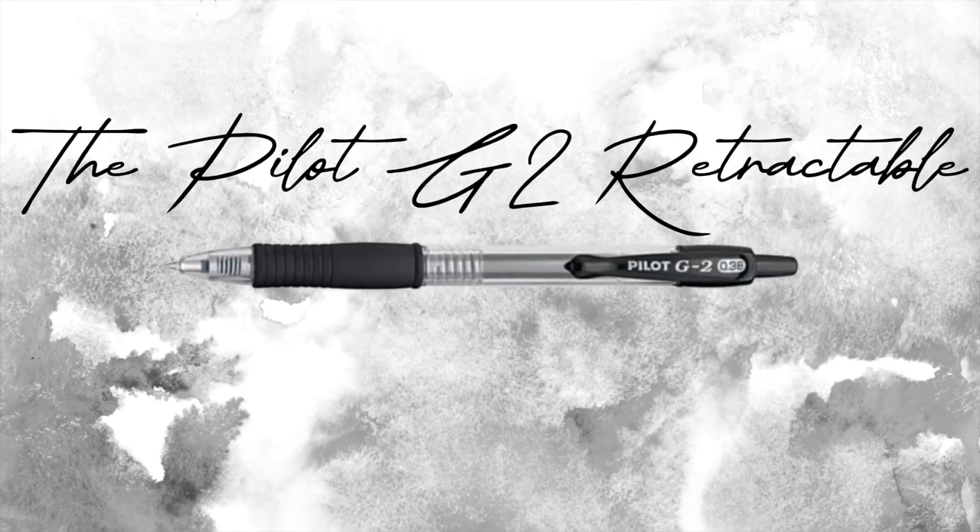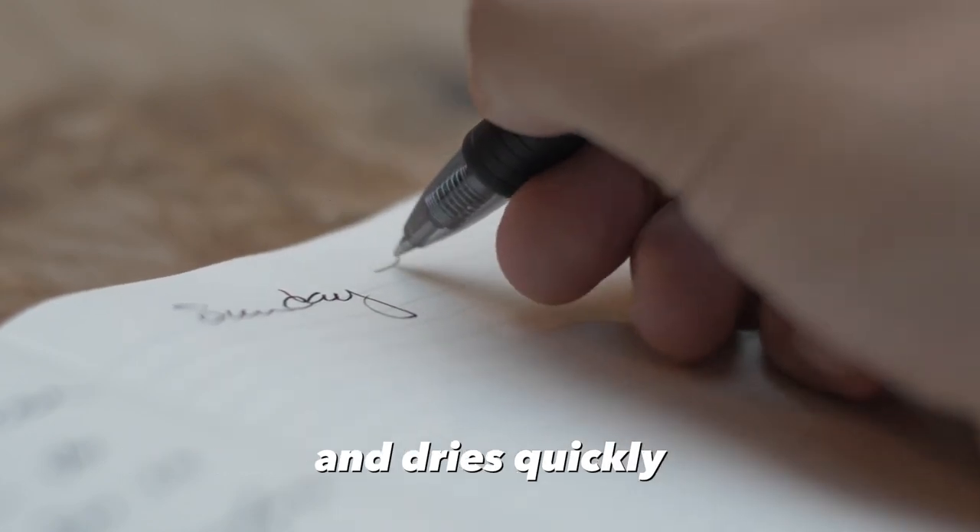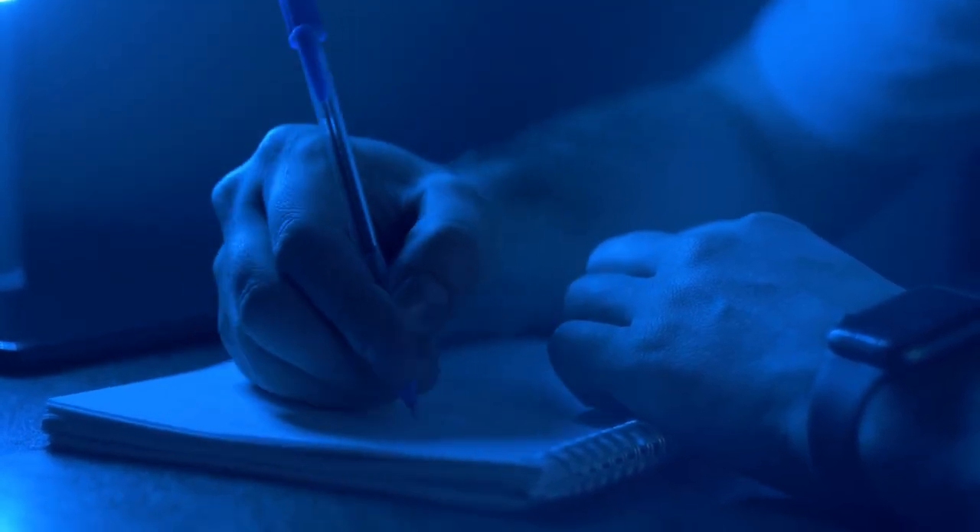Moving on to number two, for all the note takers out there, the Pilot G2 retractable premium gel ink roller ball pens are a dream come true. They have a smooth gel ink that glides on paper and dries quickly, perfect for those quick brainstorming sessions.